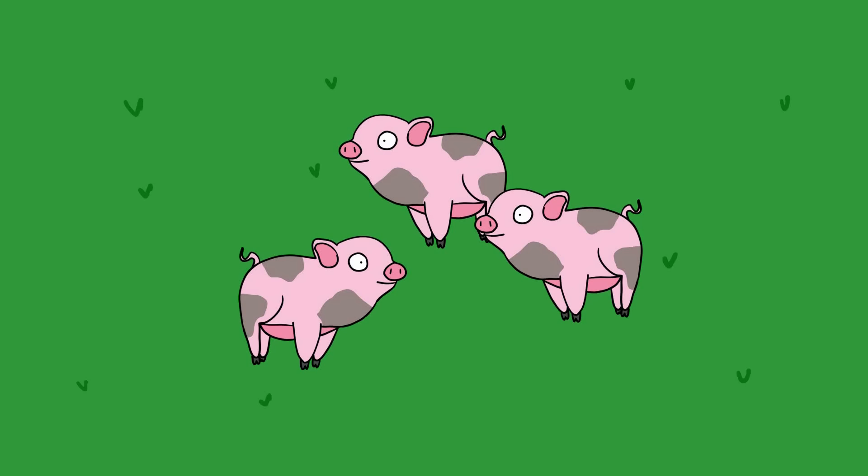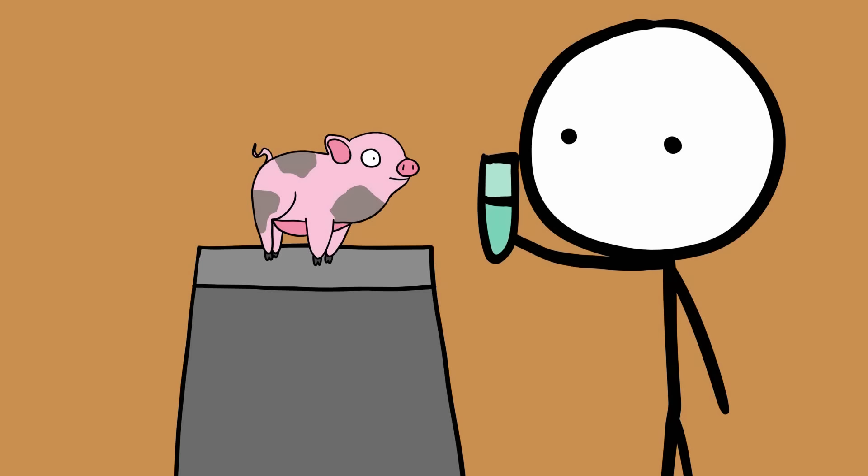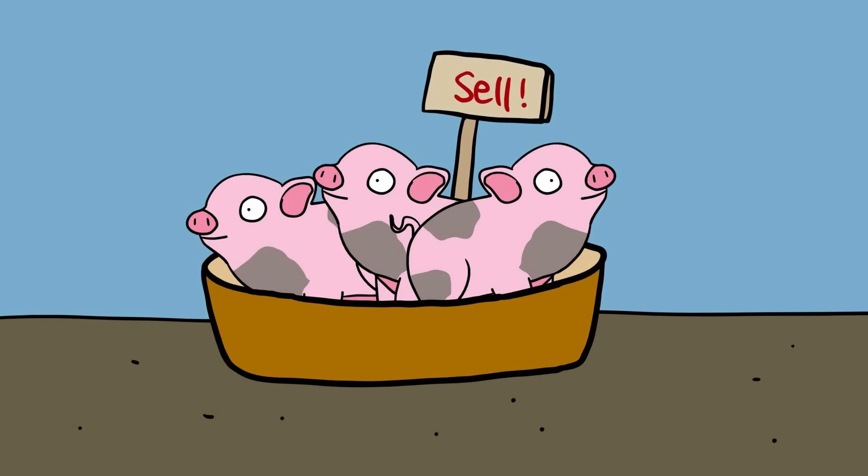The Chinese researchers using gene modification didn't intend to create small pigs as pets. They developed the pigs for use in experiments, notably stem cell research. However, they considered selling some of the pigs to raise money for their experiments. The Institute plans to sell each micro pig for 10,000 yuan.